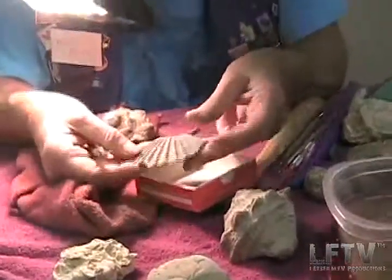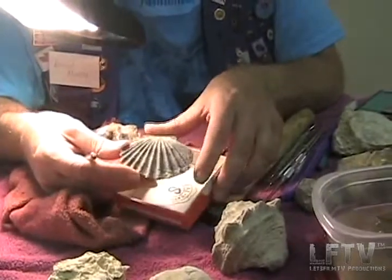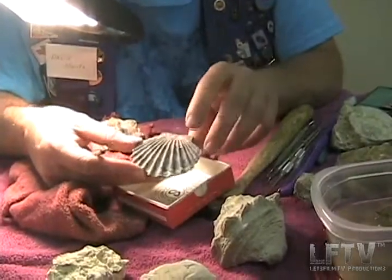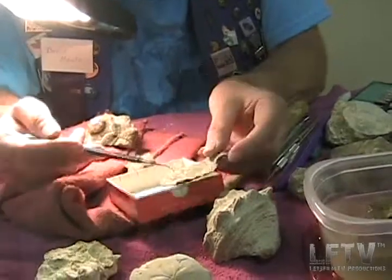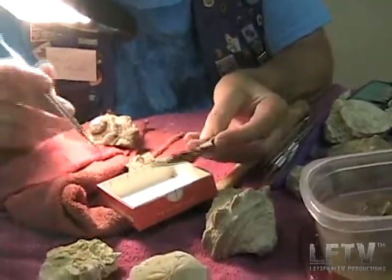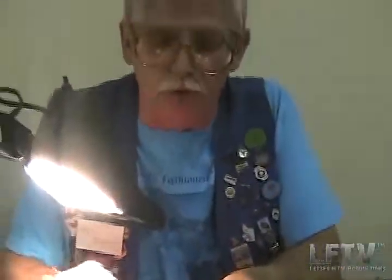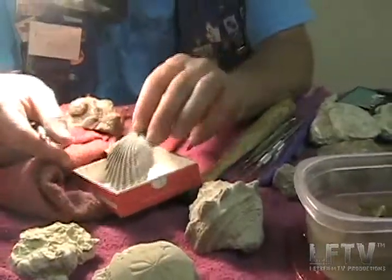And this is a scallop. It comes from the Kettleman Hills area up near Coalinga. When I first found and collected it, it was completely covered in matrix material. I've been working on it for about three years now, and I'm finally getting down to the last part. The hardest part is what I'm working on right now — it's really hard down there, so it takes a while.